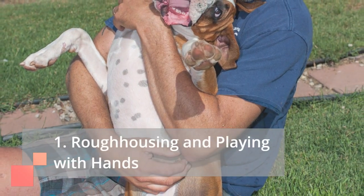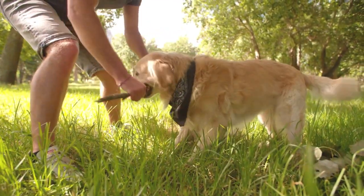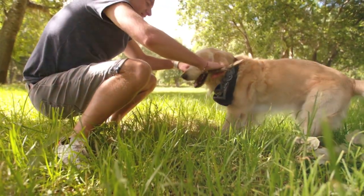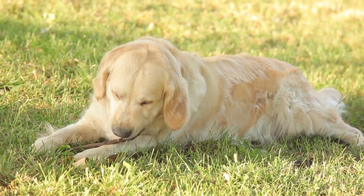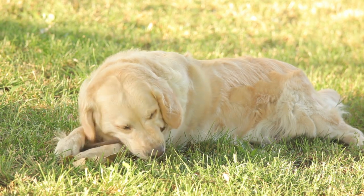Mistake 1: Rough housing and playing with hands. Tug of war with your fingers or wrestling on the floor might seem like harmless fun, but it sends mixed signals to your puppy. Hands become playthings, encouraging mouthing and biting. Instead, offer chew toys for tugging and interactive games that don't involve your body as a plaything.